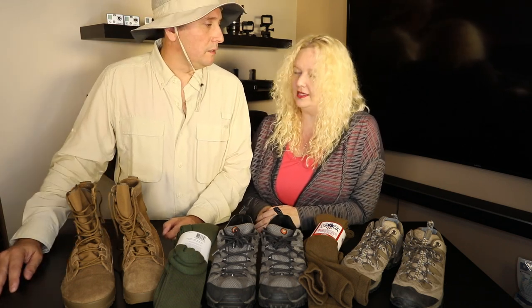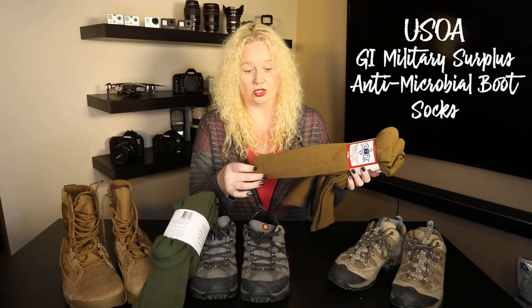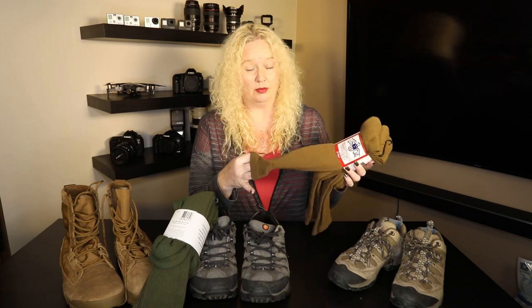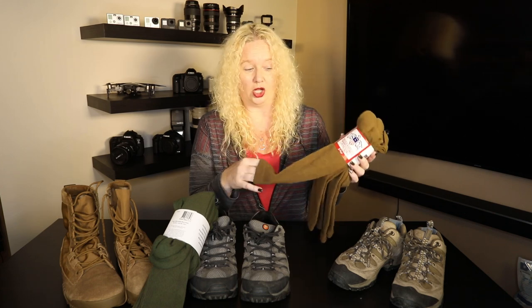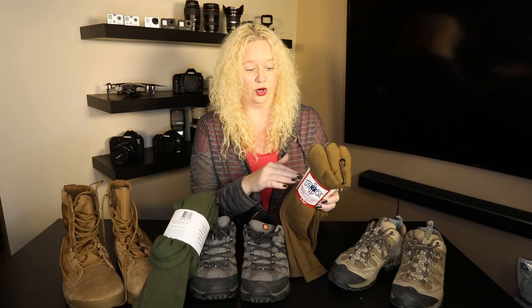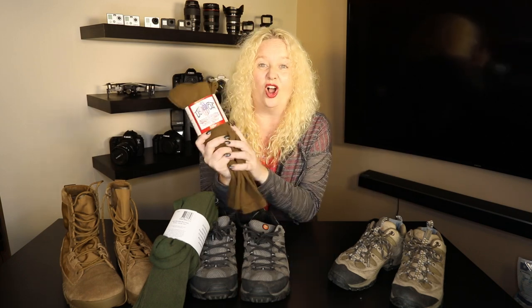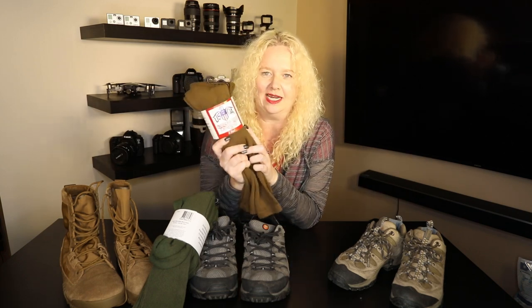For socks, we have antimicrobial military socks designed to be breathable in very hot climates. They eliminate odor, regulate temperature, transport moisture, and are blister resistant. These are awesome — I'm so excited about these.